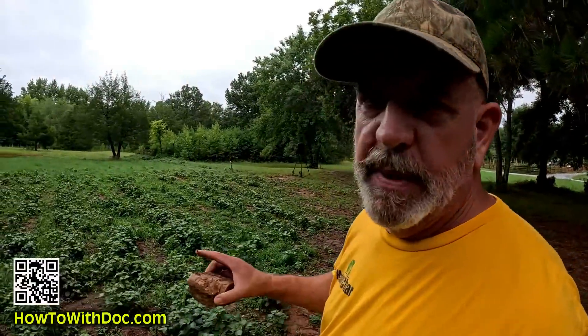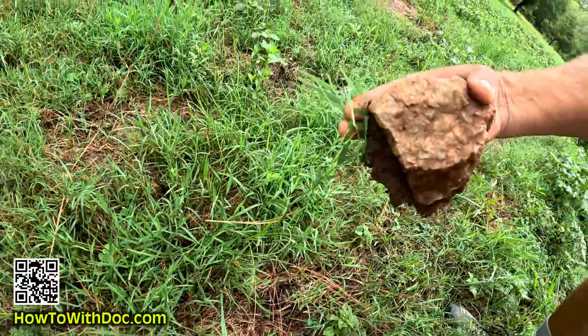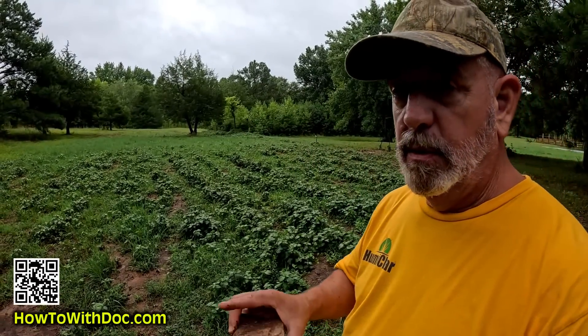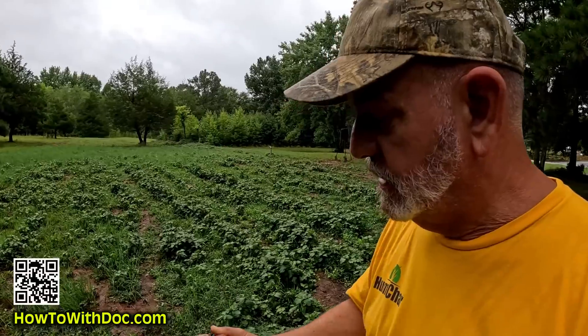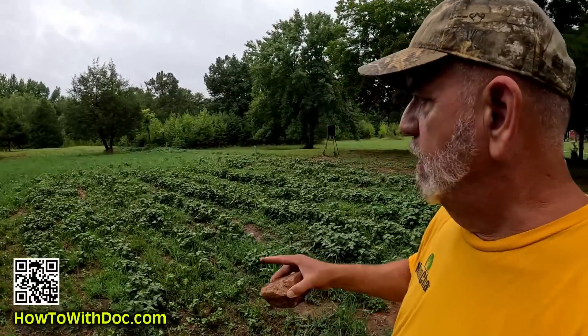I've got a big problem in my fields — it's called bermuda grass. I've finally found a product I can spray on it that will kill all the grasses but will not kill the broadleafs. I've been searching for a while and I finally found it — I'll do a video on that. We've also talked about the super high potassium up here and the trouble it's caused us.